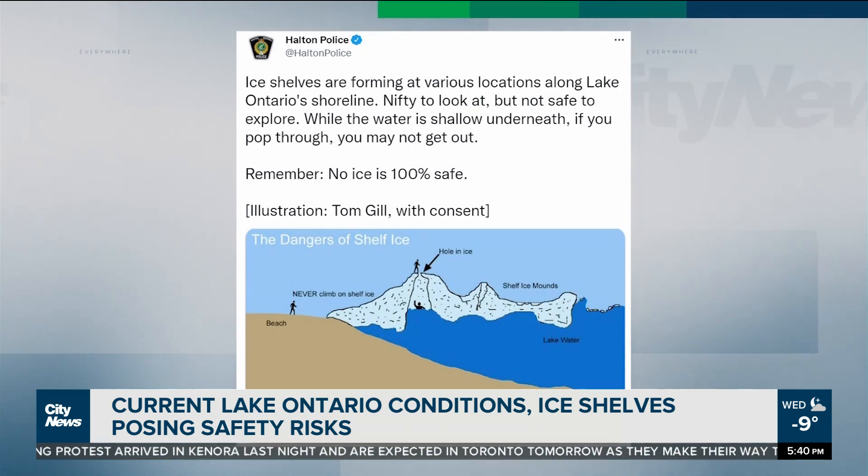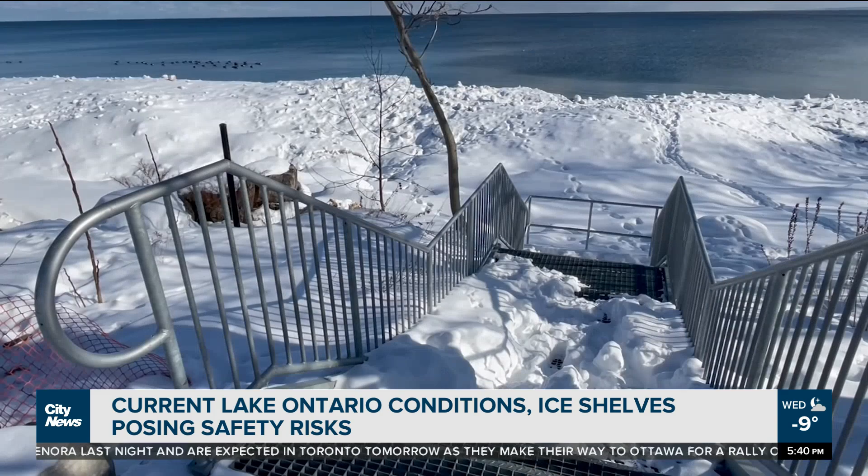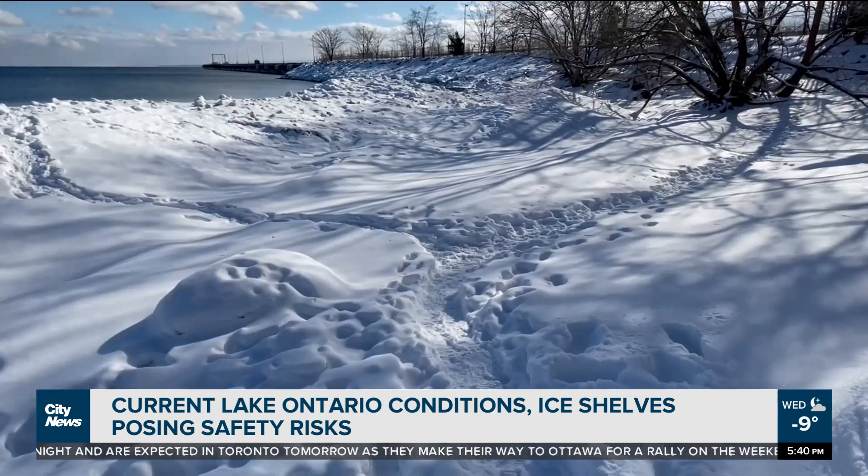Halton Police also issuing a warning about ice shelves developing on the lake, such as formations like this one in Oakville. Footsteps leading out to the edge and cracks visible.